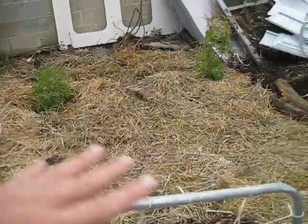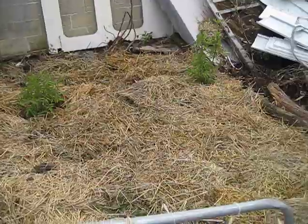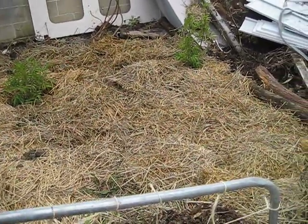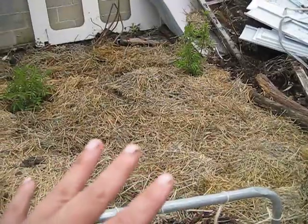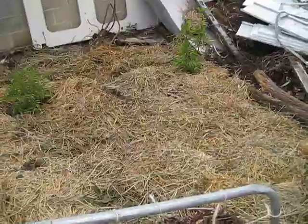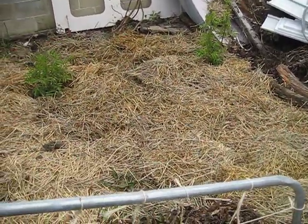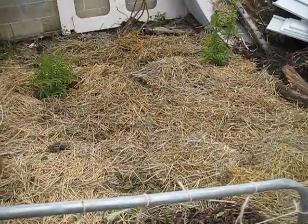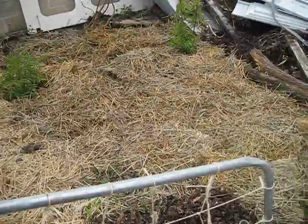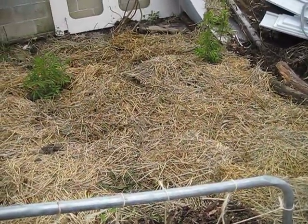This area is kind of swampy — that's why it's been a junk area. But with the Back to Eden method, we've put a bunch of straw down for now, and that will help absorb the moisture and make it not so soggy. We'll add more wood chips later. For now we have a bunch of old straw from over the winter that was rotting by the well house, so we just threw it down here and that will work out nicely.